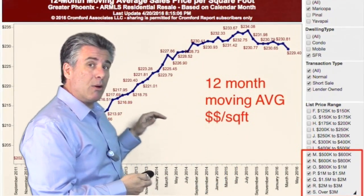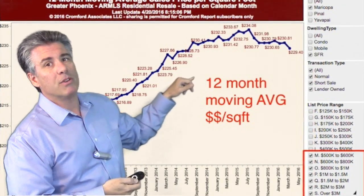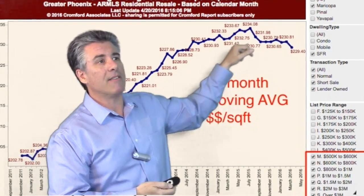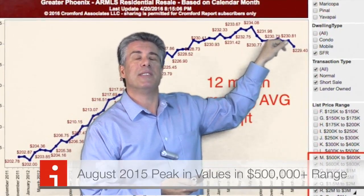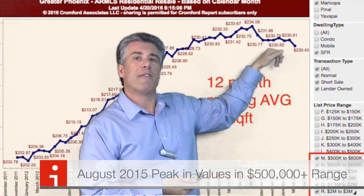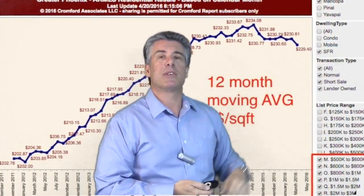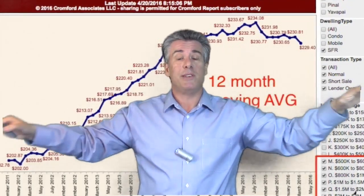Here's the whole metro area — not just 85258. This is the 12-month moving average, dollar per square foot. It's been increasing since 2011. It looks like we reached a peak at last August 2015, a sharp drop off in the third and fourth quarter, leveled out at the beginning of the year, and then a little bit of a turn down again just recently. So a very different picture in the $500,000 and above across the Phoenix metro area.